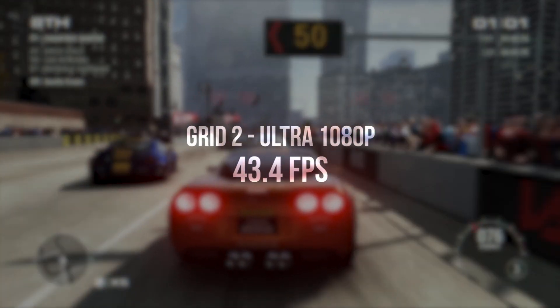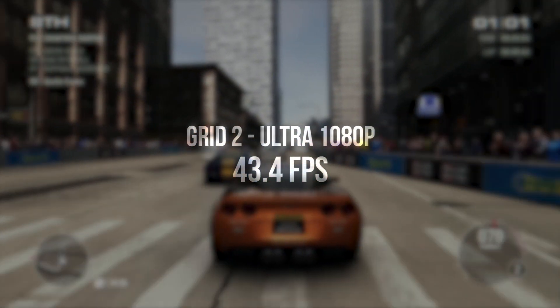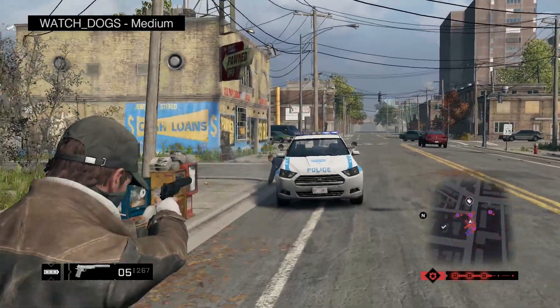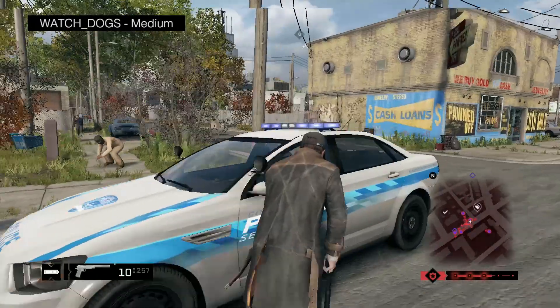If you like racing games, Grid 2 is a fun choice and the Photon handles it nicely on Ultra at 43 FPS. I did try running Watch Dogs on the Photon. I was able to get it running decently on medium settings at 1080p, however I was seeing some pretty bad stuttering which I've unfortunately seen on basically all versions of the PC right now. So for more in-depth benchmarking we're going to wait until we see some patches or driver updates to address that, but it is playable on the Photon.